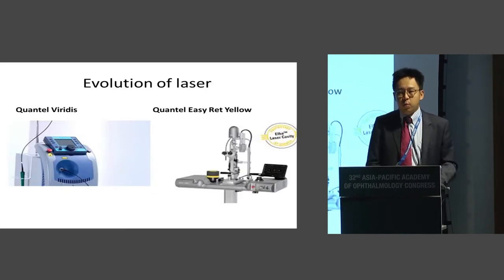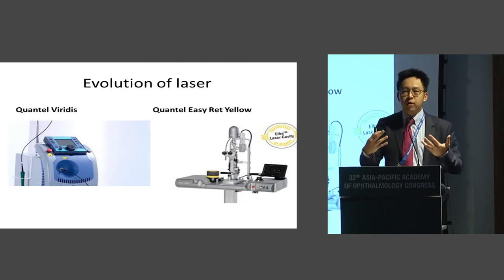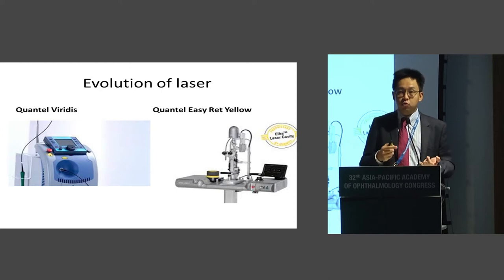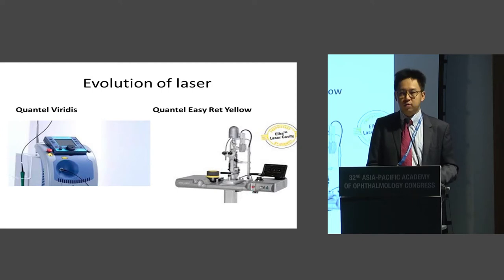Going back to lasers — when I started working in the year 2000, almost 17 years ago, I was using the Quantel Viridis. At that time, the Viridis was a revolutionary change in laser because it was a small package diode laser that allowed you to do retinal laser and also cyclo diode laser in one little machine. It was a fantastic machine. But now, 17 years on, we have much better machines. I'm going to spend a few minutes explaining the features of modern laser machines that have allowed us to be much safer and more effective in treating patients with diabetic macular edema.